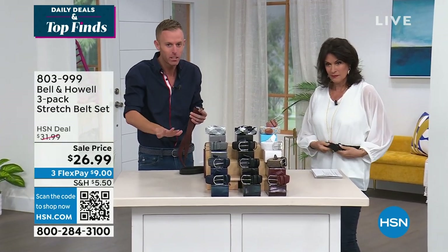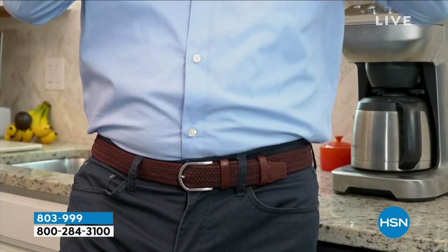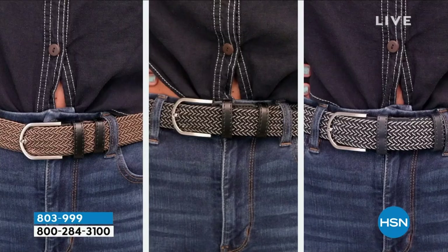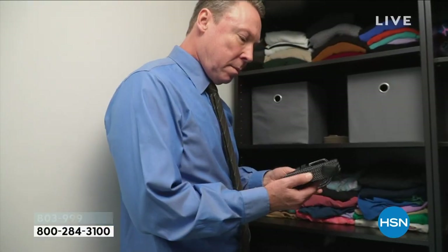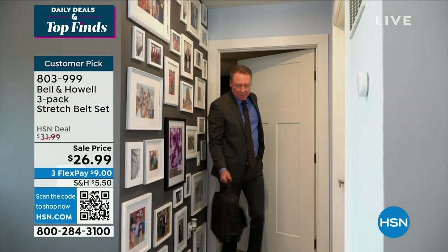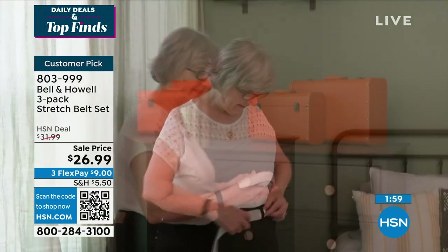HSN came to us and asked Bell and How to make the mesh belt — we don't make it for anybody else, only here at HSN. And it's the price that really drives it home. Mesh belts in the market — type it in your search browser — are super expensive. Belts are the number one gift every year. We usually only do this at holiday time, but we brought it for Father's Day — those went away — and we pulled up our holiday order for right now.